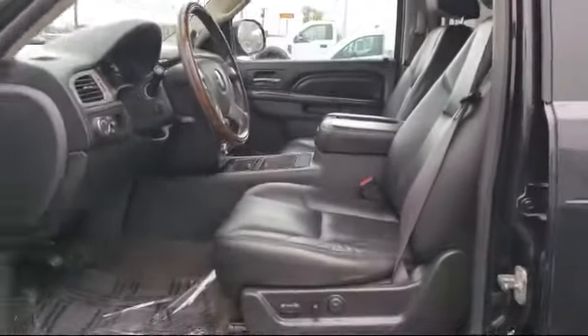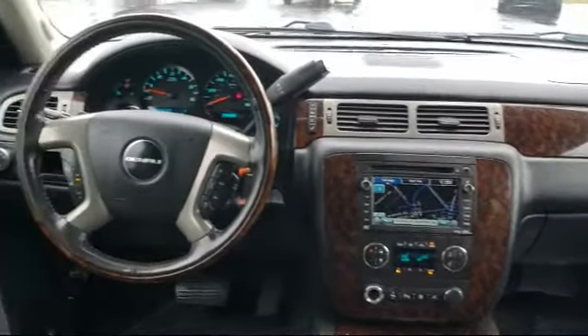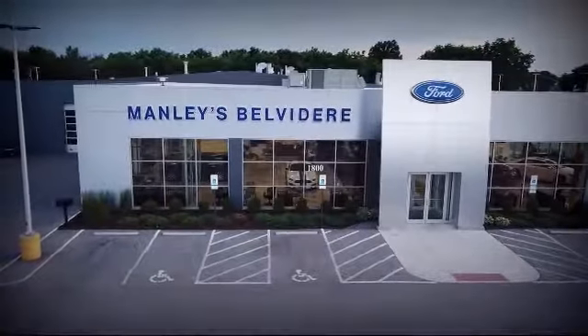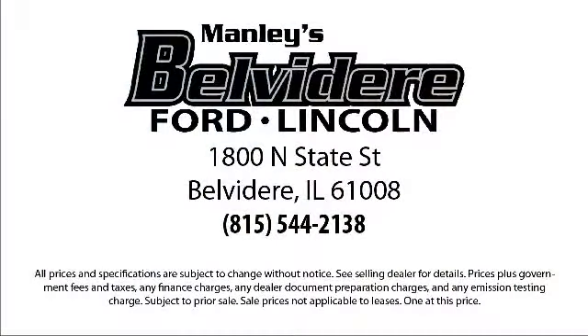Since 1883, the Manley name brand has been proudly serving our community. As the world's second oldest Ford dealer, we are locally owned and community focused. We pride ourselves on outstanding customer service — we're a little different and a whole lot better. So come visit us here at Manley Belvedere Ford. You'll be glad you did. We're located at 1800 North State Street in Belvidere.